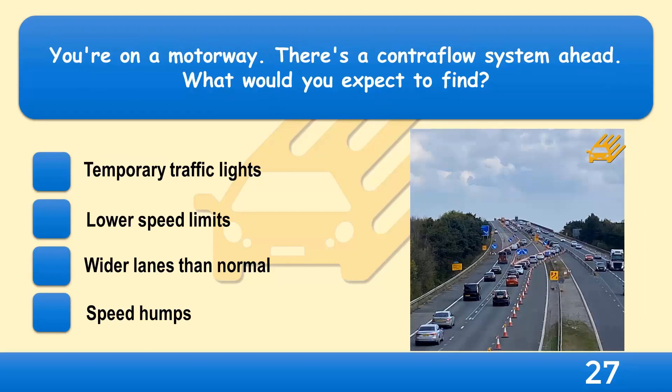You're on a motorway. There's a contraflow system ahead. What would you expect to find? Temporary traffic lights, lower speed limits, wider lanes than normal, or speed humps?